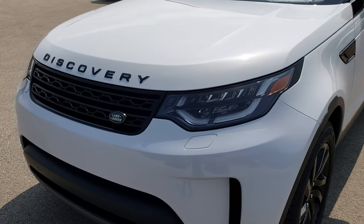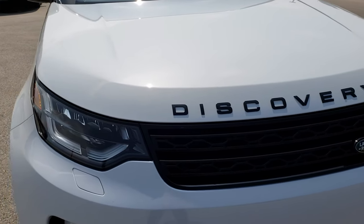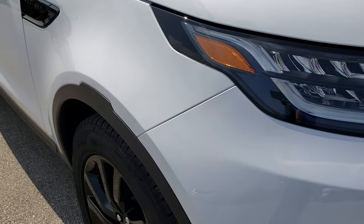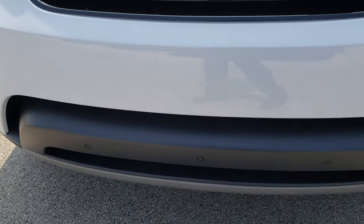Today we are taking a look at this super clean, like-new 2017 Land Rover Discovery. This vehicle has a 3-liter V6 motor. From this HD video you will be able to tell that this vehicle is extremely clean all the way around, inside and out.